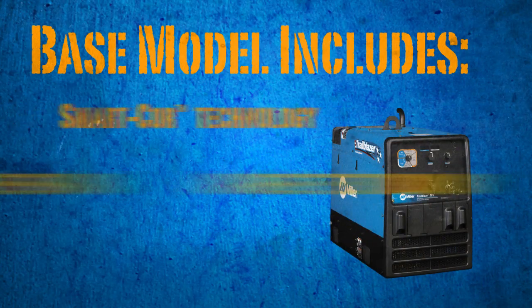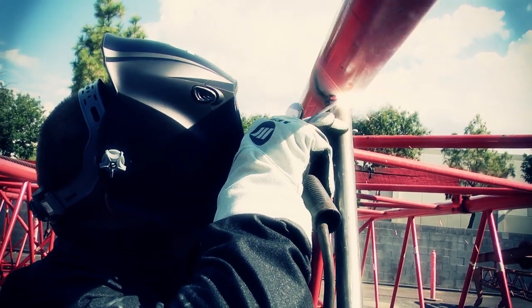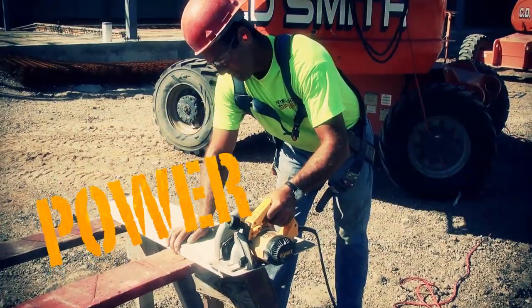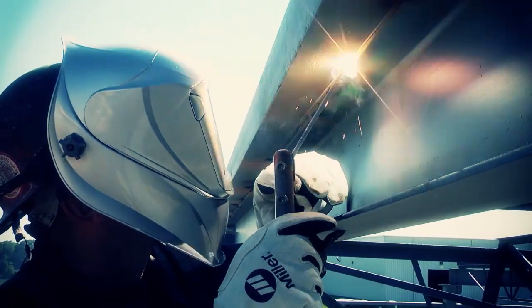The base model of the new Trailblazer features Smart Core technology for independent weld and generator power in a more compact design. You'll get stronger, cleaner, more efficient generator power and improved arc performance — all in a smaller, lighter package.